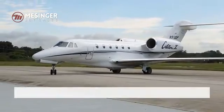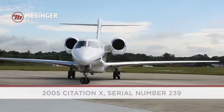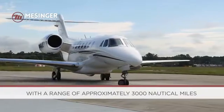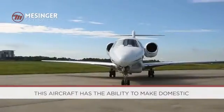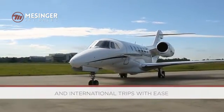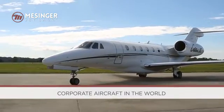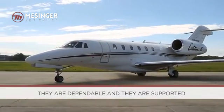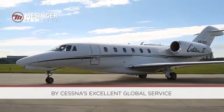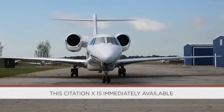Messenger JetSales proudly presents this great Citation 10 for immediate sale. With a range of approximately 3,000 nautical miles, this aircraft has the ability to make domestic and international trips with ease. Citation 10s are one of the fastest corporate aircraft in the world. They are dependable and supported by Cessna's excellent global service and support network. This Citation 10 is immediately available.